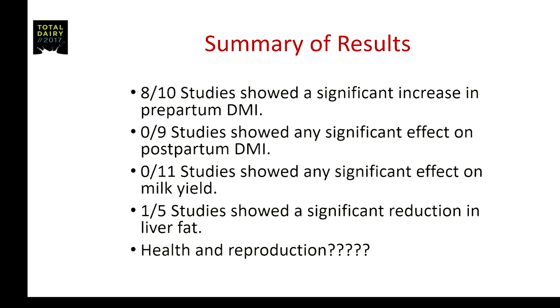Going through a summary of these studies: 10 of the 13 measured pre-partum feed intake, and in 8 of those 10 studies there was a statistically significant increase in pre-partum dry matter intake. So there's no question that if you increase concentrate feeding during this period, cows will increase feed intake. Why they do it I don't know — in most situations they're over-consuming energy, and you'd think they'd back off, but they do not.